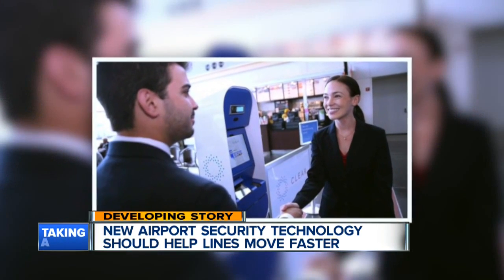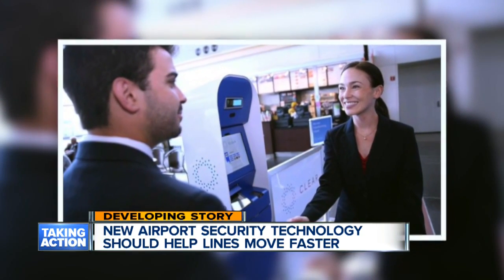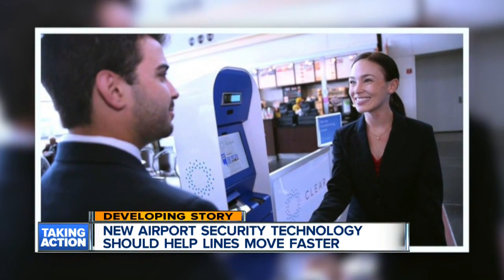This is a lot like stuff you would see in a sci-fi movie. A private company is bringing in biometric screening to Detroit Metro Airport, so you can use your fingerprint or an eye scan where you would normally go up to a TSA agent with your ticket or your ID. It's supposed to help you get through the screening process a lot faster. It's called Clear.